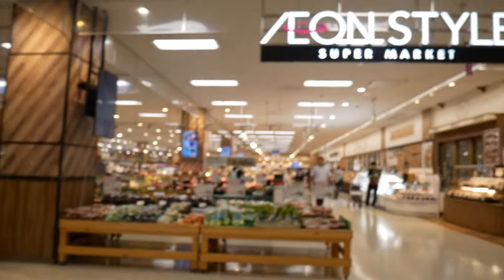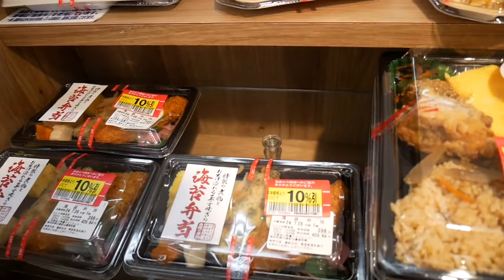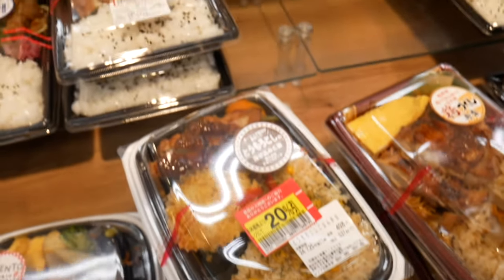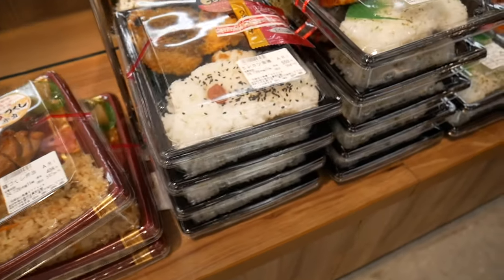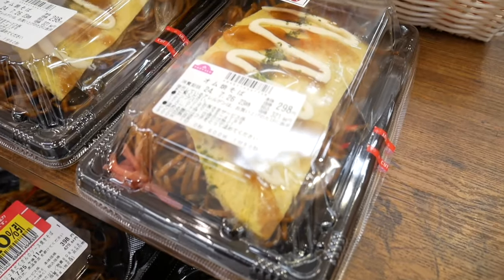Before wrapping up, I had to check out the Aeon Style Supermarket. It was so huge — so many aisles of Japanese food and snacks, and the pre-made meals looked absolutely delicious. I could have stocked up on so many things, but of course I had to control myself. It was like a foodie paradise.